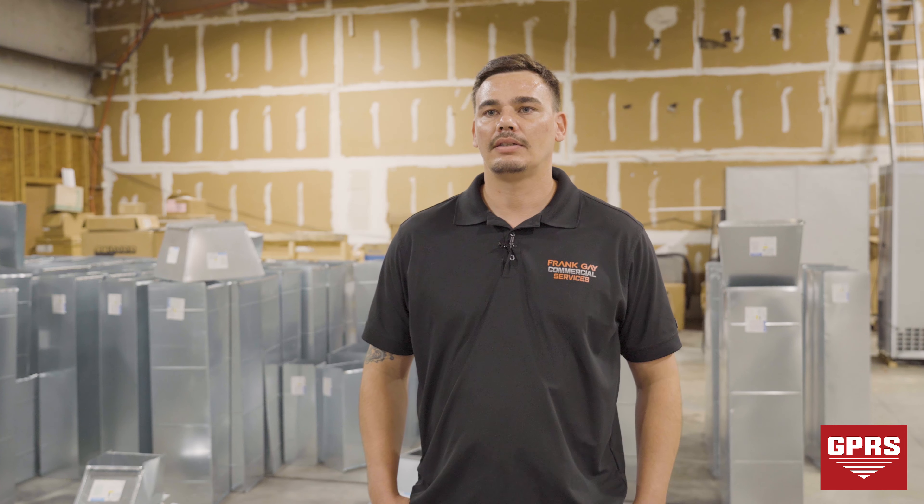We do OSHA safety classes here. We do trench box safety classes. We also provide our employees with proper PPE. We typically have safety classes once a week.